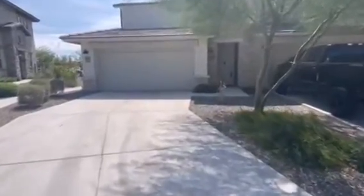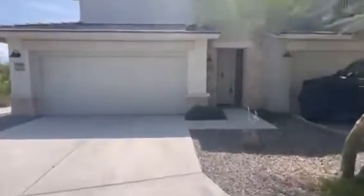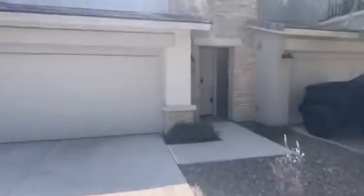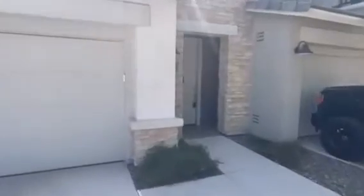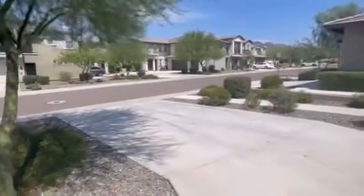I'm here at the property at 5100 East Rancho Paloma Drive, and as I approach the property, you're really close to some amenities — really good shops, Home Depot, Walmart, nice restaurants, that sort of thing, very close to the property.